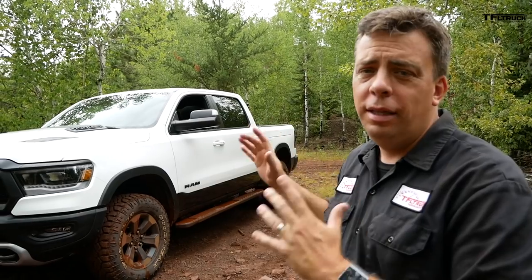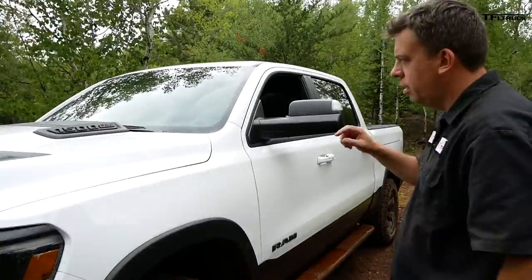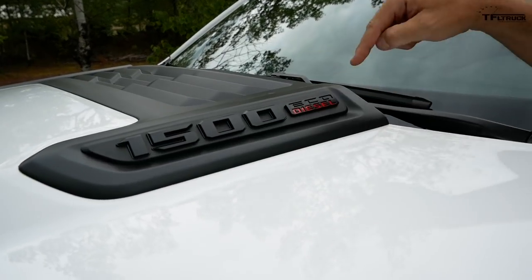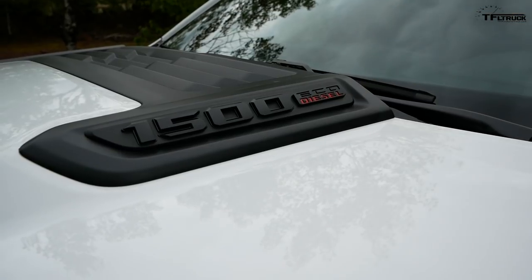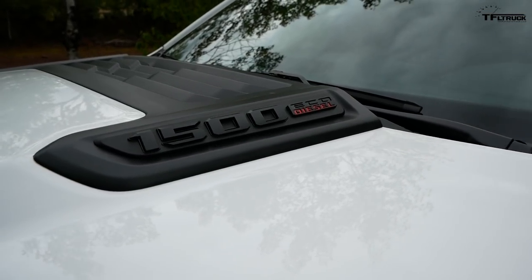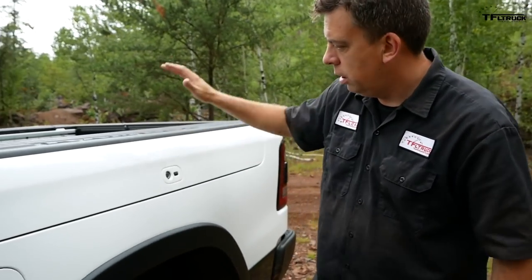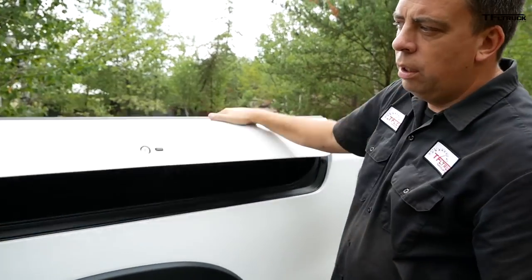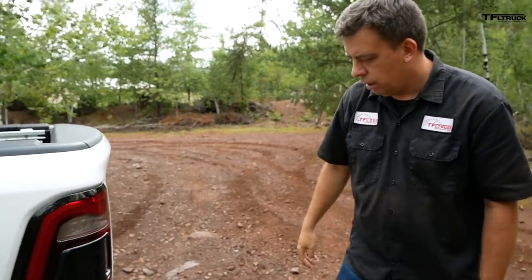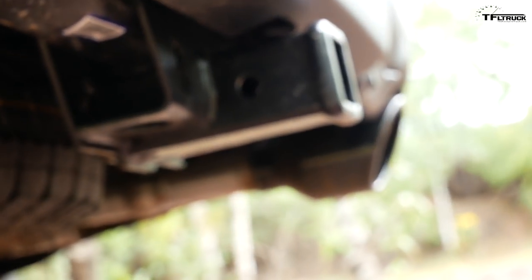For 2020 the EcoDiesel Ram Rebel is mostly unchanged externally — it's really stealthy. This badge on the hood is the only exterior sign that it's an EcoDiesel truck, though of course you can hear the difference in engine sound. Walking around to the rear, this Rebel is also equipped with an optional RamBox, which has a really cool electric plug feature. The rear looks like a V8 — it has a dual exhaust system basically identical to a Hemi V8 truck.